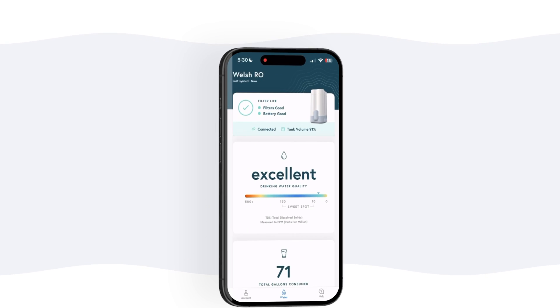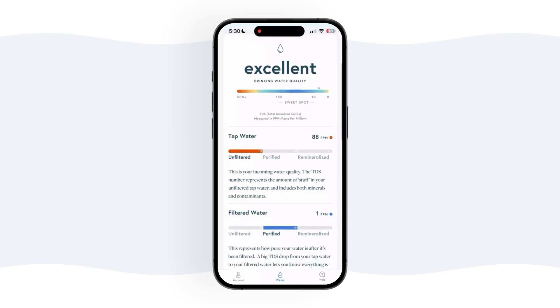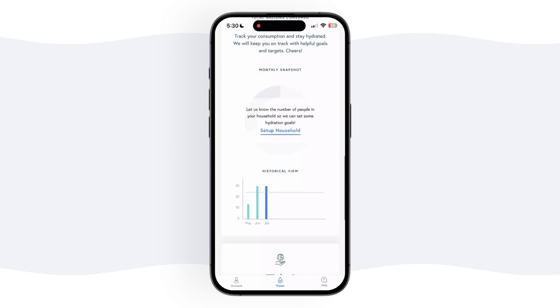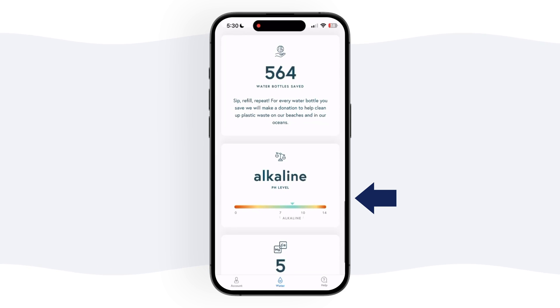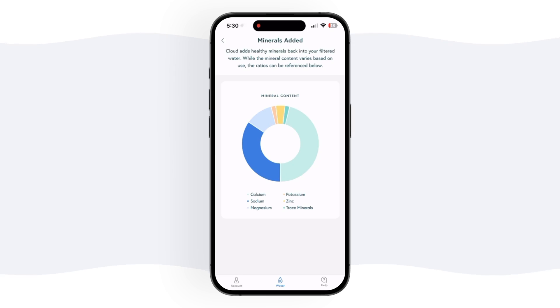I absolutely love that this system comes with its own dedicated app that shows you tons of cool data from its built-in sensors. It gives you the volume of water in the tank and the remaining filter and battery life expressed as percentages, a TDS reading, and info about your unfiltered tap water quality, the filtered water, as well as the remineralized drinking water in the tank. You can also track your water consumption over time, set hydration goals, and see how many bottles you've saved by not buying bottled water. It also gives you a pH rating of the drinking water so you can see the remineralization filter is working properly to make it more alkaline.